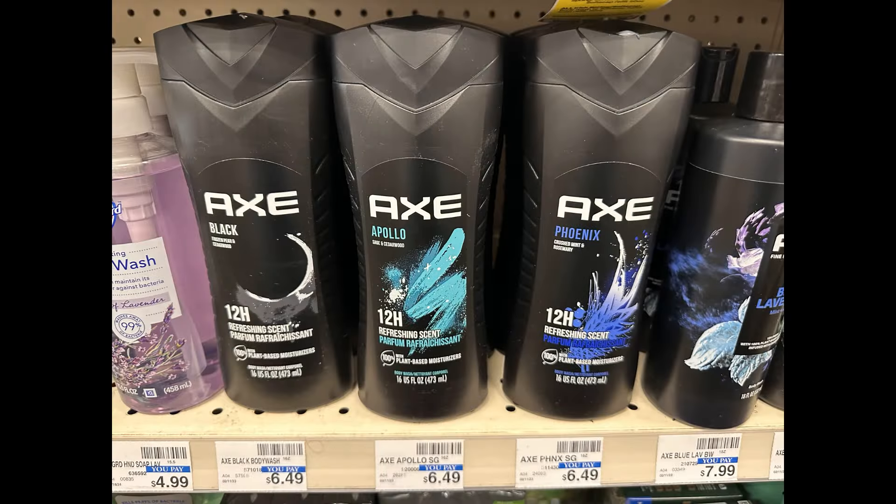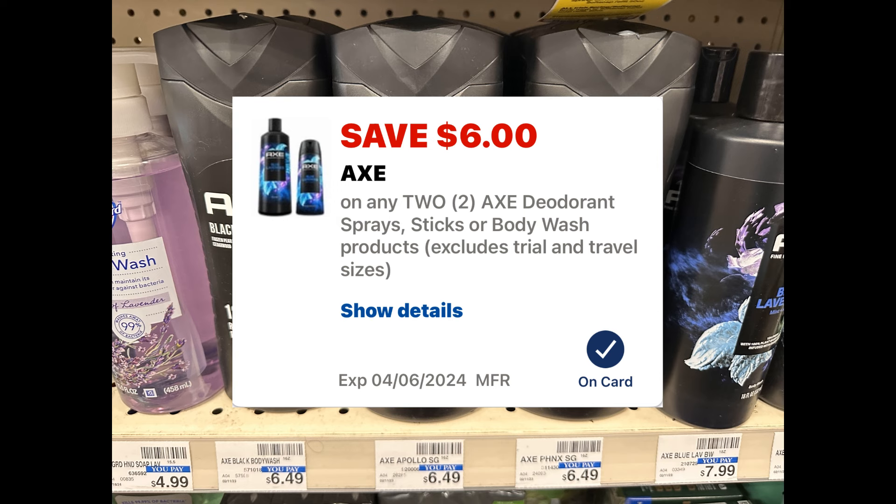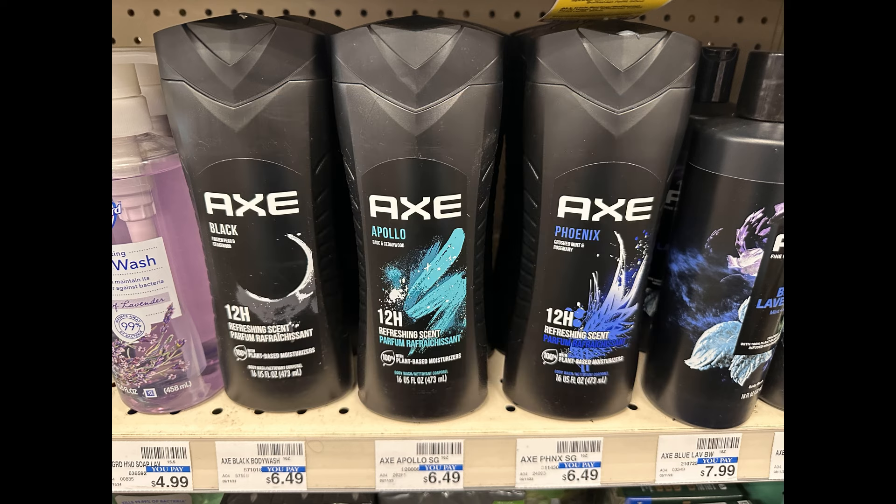The last deal I decided to do was on the Axe Body Wash. There is no extra buck deal with this — it's just a good deal by itself. I grabbed two of the Axe Body Wash. They're not tagged in my store, but they are buy one, get one 50% off, priced $6.49 each. So the first one is $6.49 and the second is $3.24, totaling $9.73 for both. Check your CVS account because we should have a $6 off of two digital coupon, which brings both of them down to $3.73, or just $1.86 each.